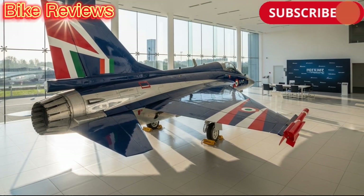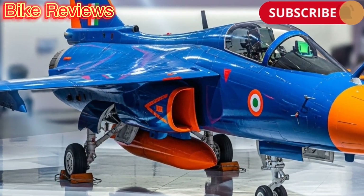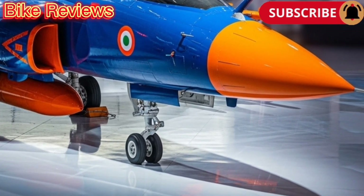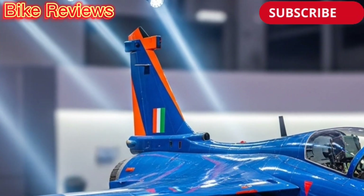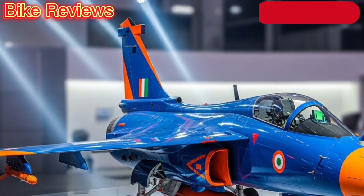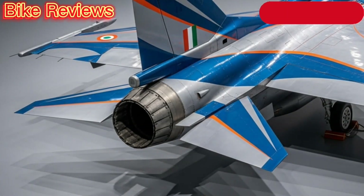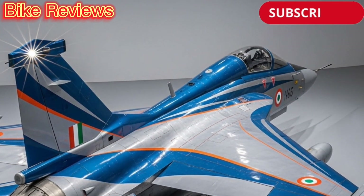The success of the Tejas Mk1 has paved the way for advanced variants like the Tejas Mk1A and the upcoming Mk2. These will feature improved avionics, a more powerful engine, enhanced radar systems, and modern weapon integration. The Tejas program is not just a project but a foundation for India's future aircraft development, including the fifth-generation AMCA program.